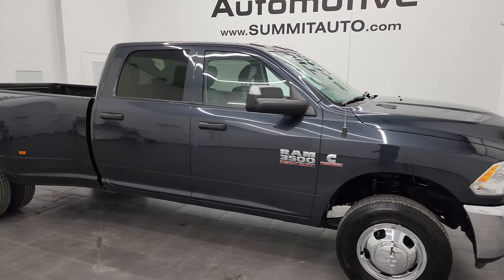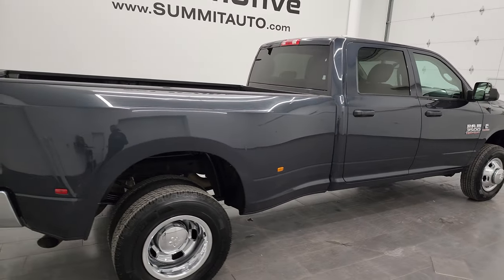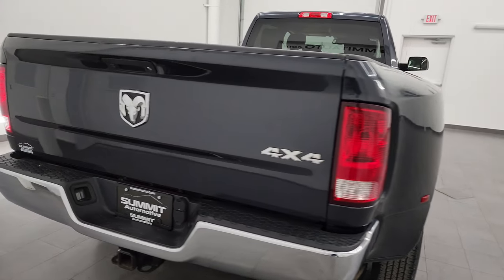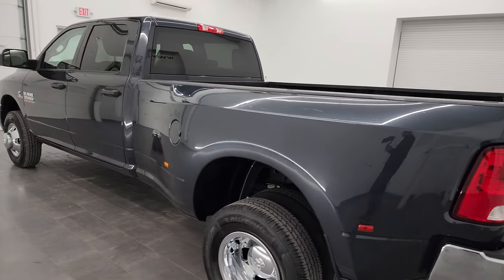Hey, this is Brett and this 2018 Ram 3500 Crew Cab Long Box Dual Rear Wheel Tradesman is stock number 13768Z. I am here at Summit Automotive in Fond du Lac, Wisconsin — your new and used heavy duty truck and Ram headquarters.